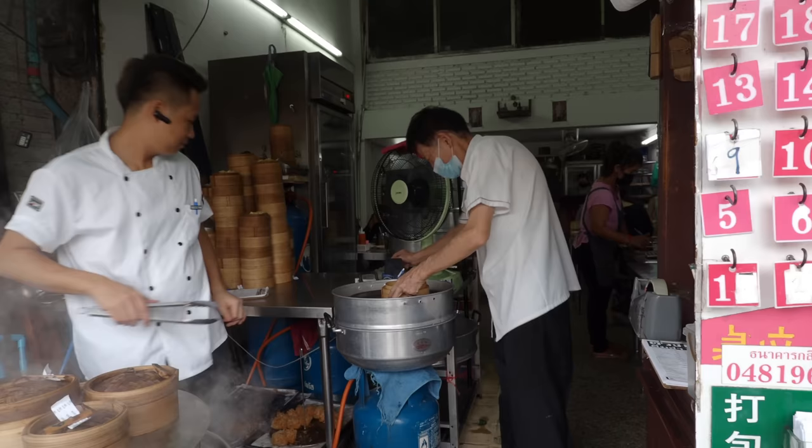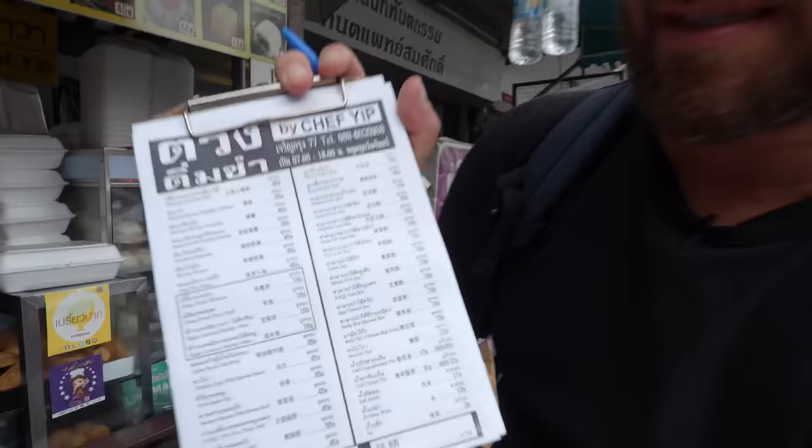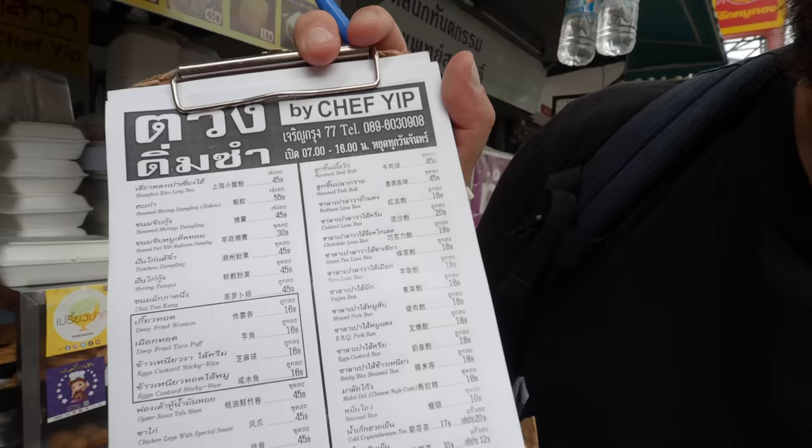When you get down here, you get a little bit of paper and a pen and you just tick off what you want. It's actually got it in Thai, English, and Chinese, so you're not going to have any trouble ordering. They do speak English in here as well.